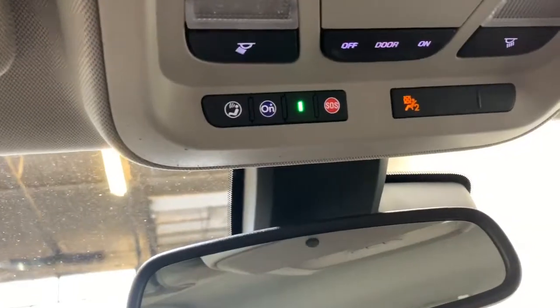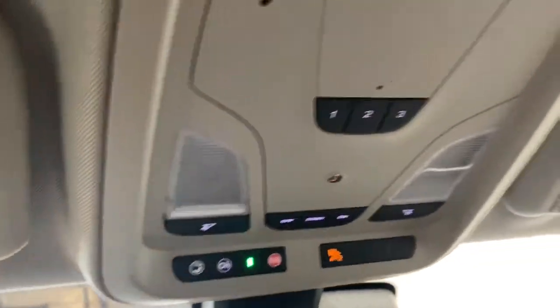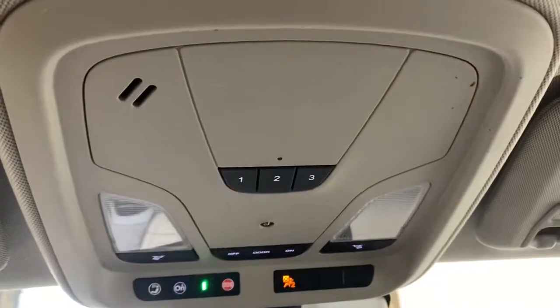Up top we have your auto dimming rear view mirror, OnStar controls, dome light controls, and three garage door openers.